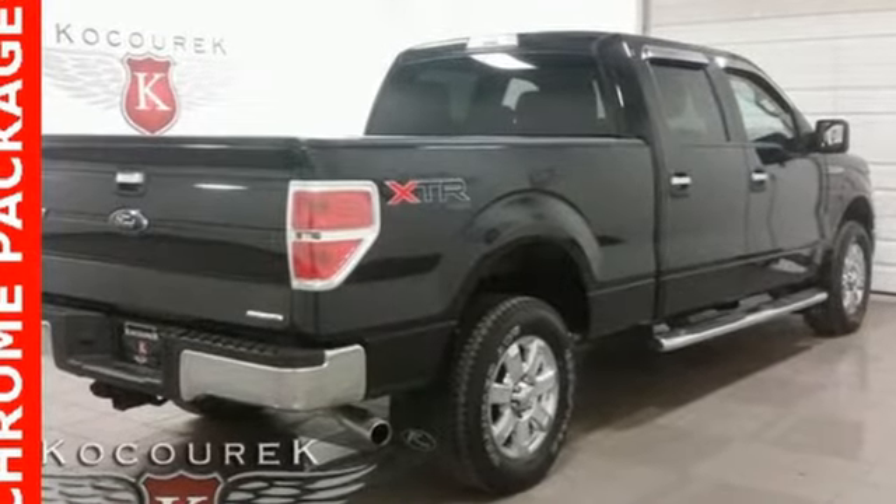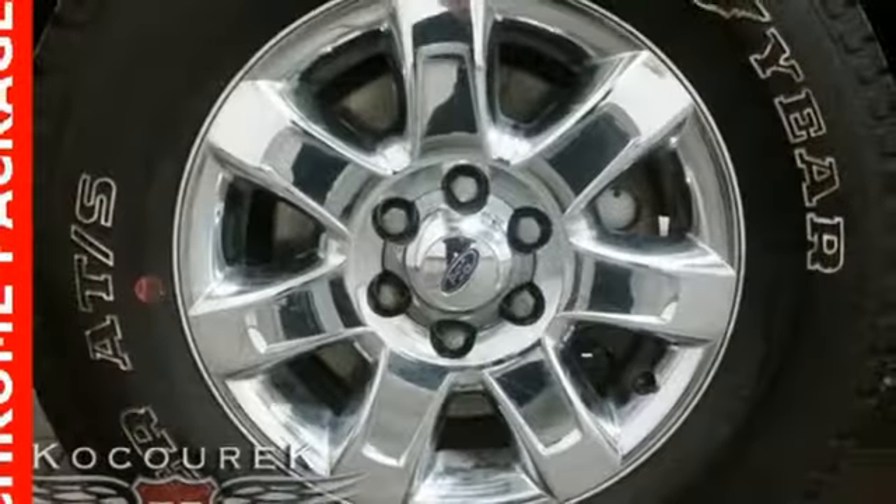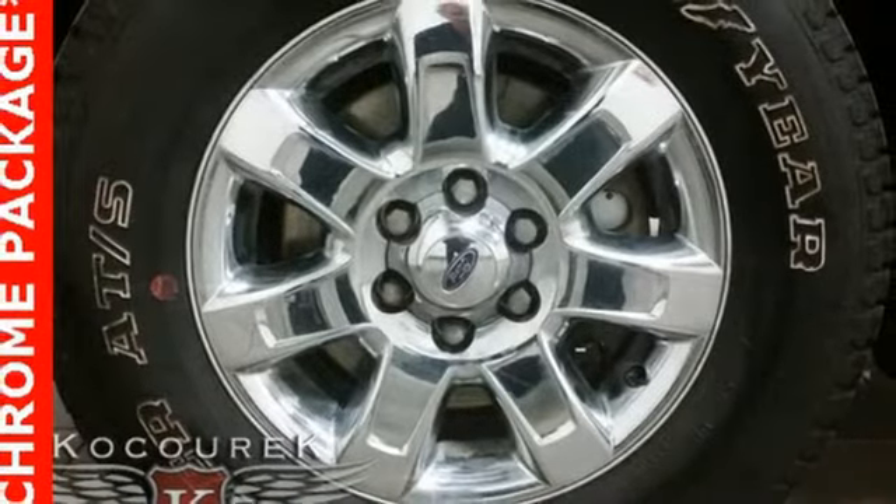V8 engine, electronic shift on the fly, driver selectable mode, aluminum wheels, external memory control.